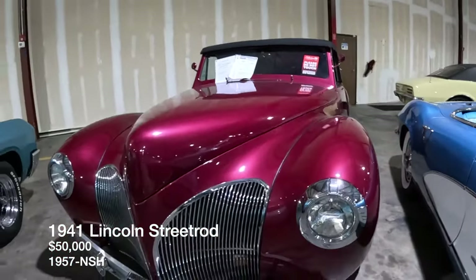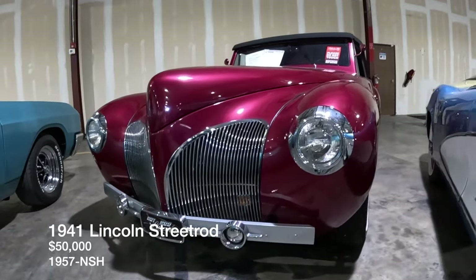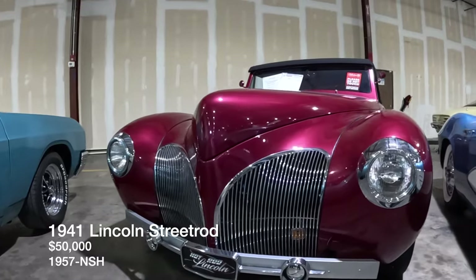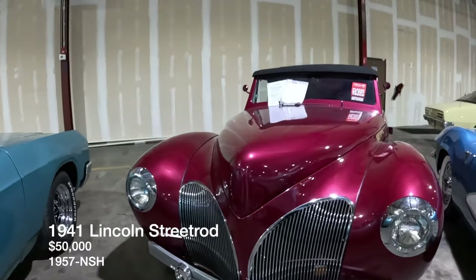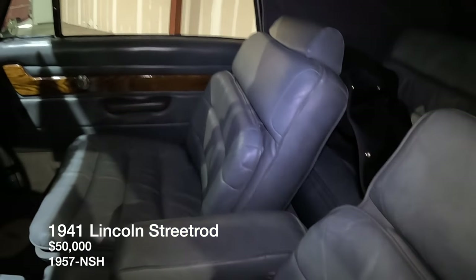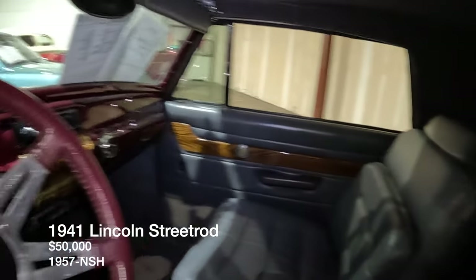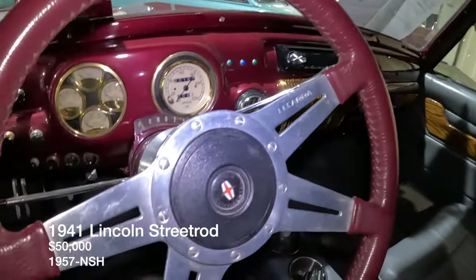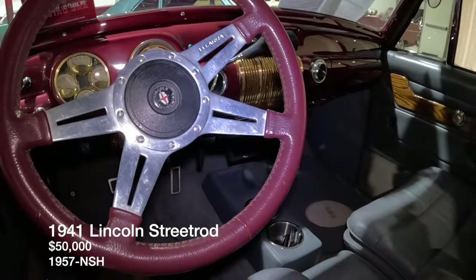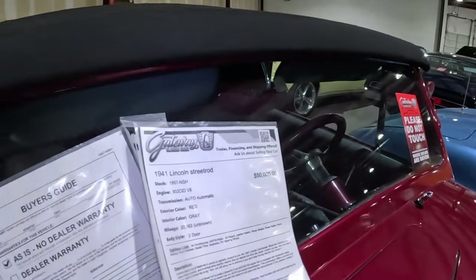Hey, a Lincoln street rod — a hot rod Lincoln! Let's find out the year and the price. Beautiful stance here, loving the nose. Someone definitely made this very comfortable. This is listed for $50,000 and it's a 1941.